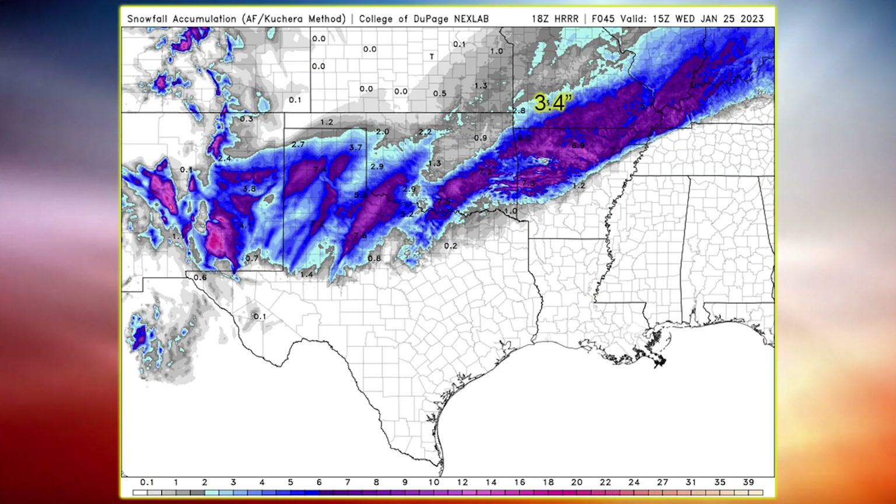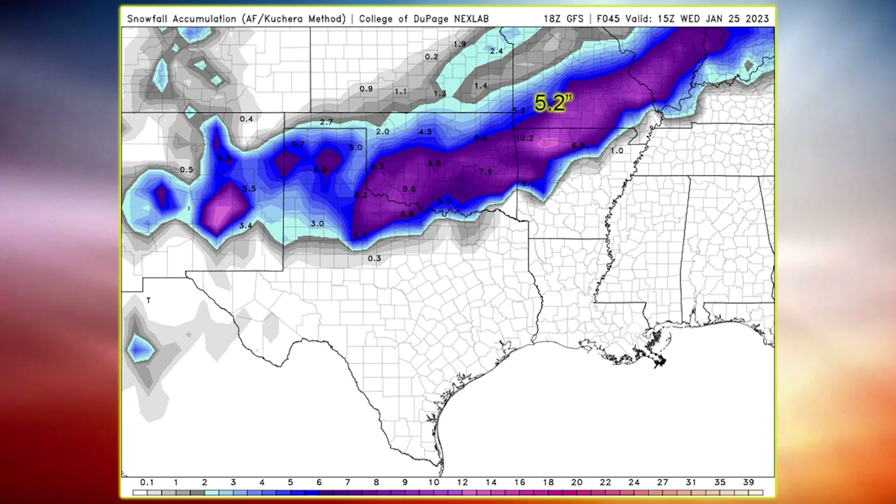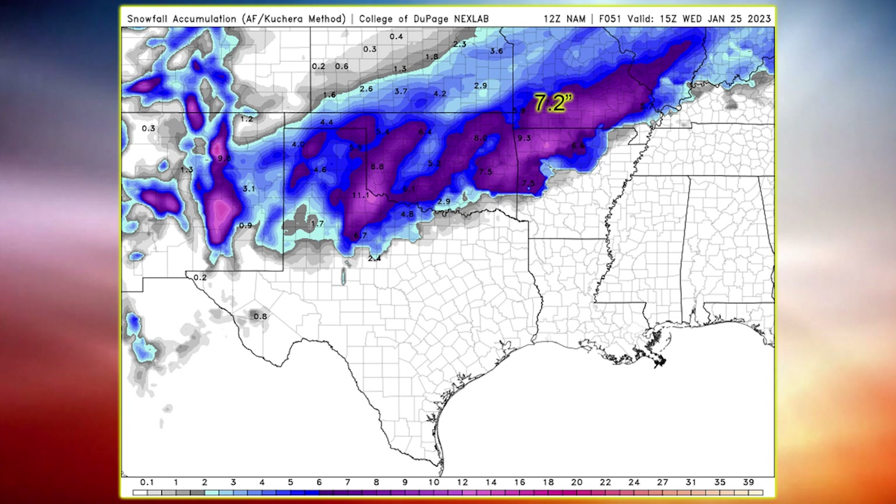What did the computer models say about snow totals? Let's go down from lowest to highest — I have four models now since we're closer to the event. The lowest is a high-resolution model run 24 hours out: 3.7 inches in Springfield. Next is the Euro model, run out of Europe: 4.1 inches. The GFS, an American long-range model: 5.2 inches. And finally the NAM, an American medium-range model: 7.2 inches.